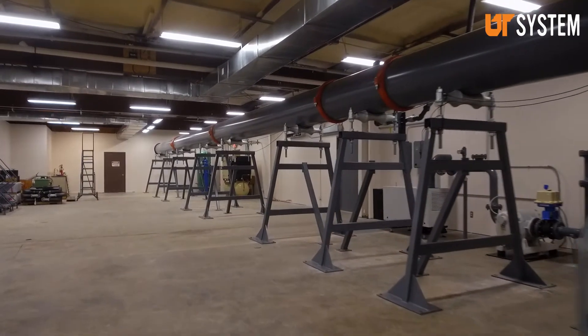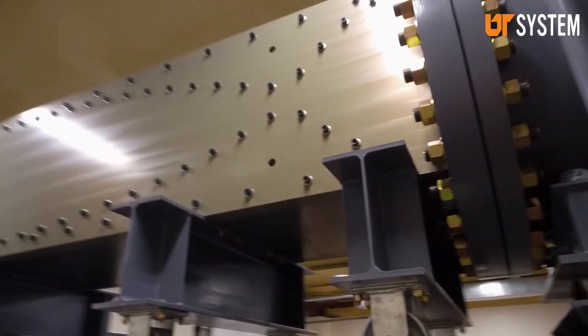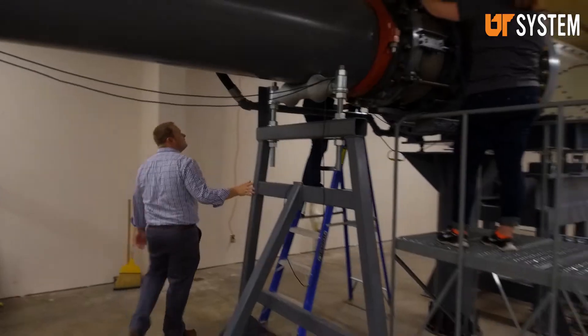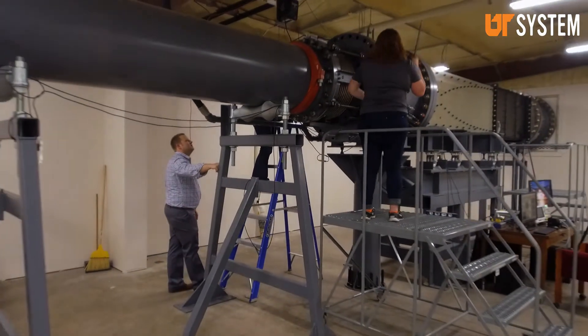What I've been doing for the last two years is overseeing the design, construction, and implementation of the TALEN Mach 4 Ludwig tube. We're really going to answer a lot of questions with this, and so we want to make sure that we lay the foundation properly for setting up the rest of the TALEN facilities.